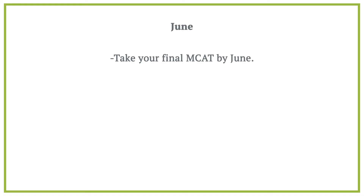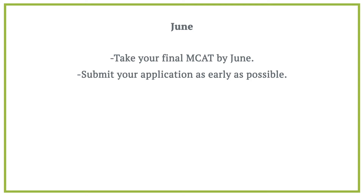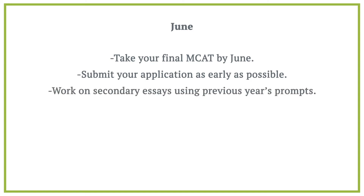Take your final MCAT by June, which is the latest we recommend taking it. However, if you take the MCAT in June, keep in mind that you should still submit your application as early as possible, and you will be submitting your application without knowing your MCAT scores. While not ideal, we work with many students every year who take the June MCAT and are successful in the process. As soon as you submit your primary application, start working on secondary essays using previous year's prompts. You can find all of those prompts on our website.